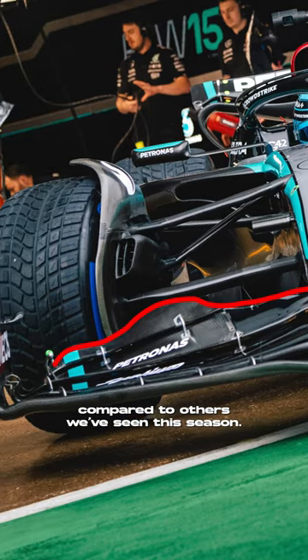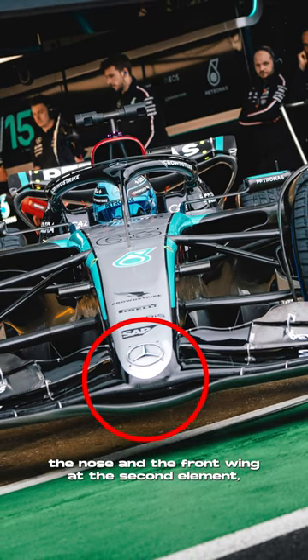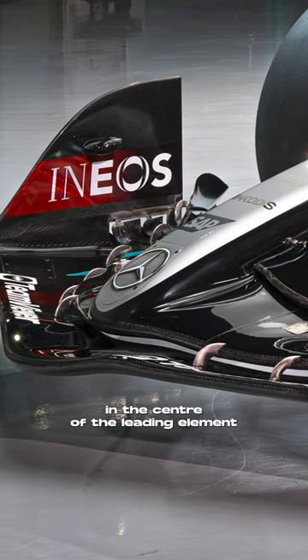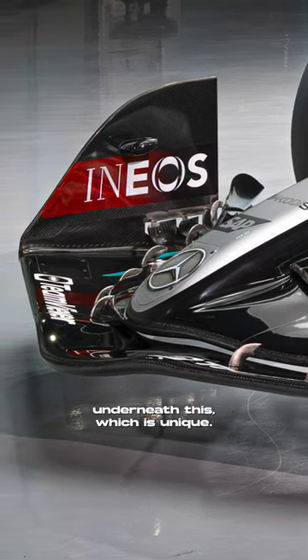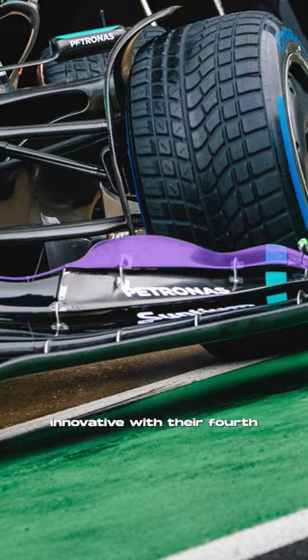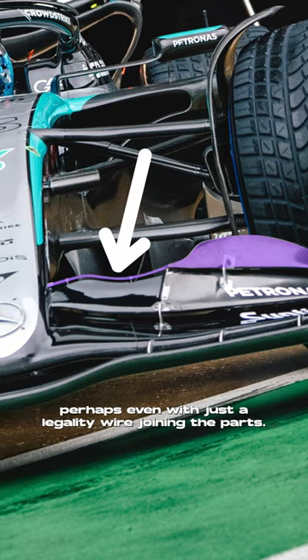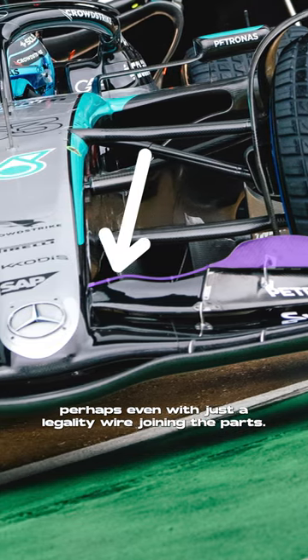The front wing is unique compared to others we've seen this season. Mercedes have opted to join the nose to the front wing at the second element, and they've created a deep carved-out section in the centre of the leading element underneath this, which is unique. The team also appear to have done something innovative with their fourth element of the front wing, as they've made the area where it connects with the nose incredibly thin, perhaps even with just a legality wire joining the parts.